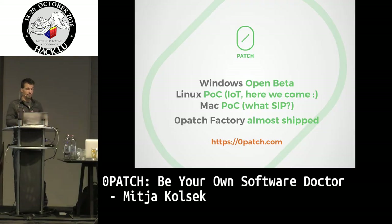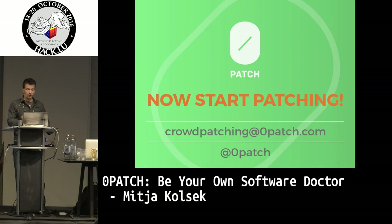We have an open beta for Windows — you're all free to try, please give us feedback. We have a proof of concept for Linux and we're working towards Internet of Things. We have a proof of concept for Mac and we're just about to ship the ZeroPatch Factor, a simple tool that makes it easy to create patches. I'm hoping some of you will start creating patches, at least for yourselves or for other people. Contact us if you want — we'll give you info on where to start. Thank you very much.